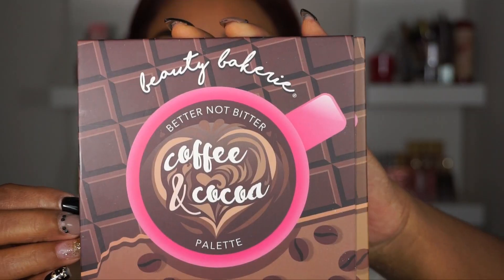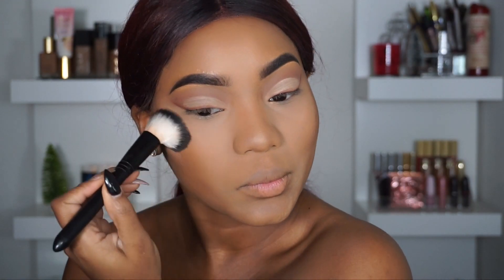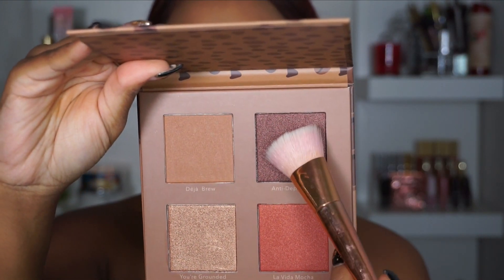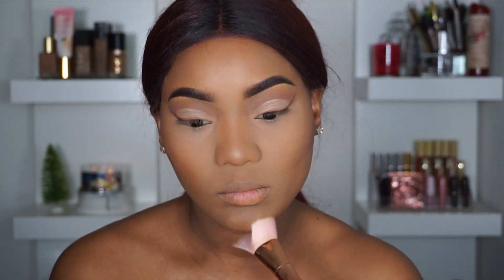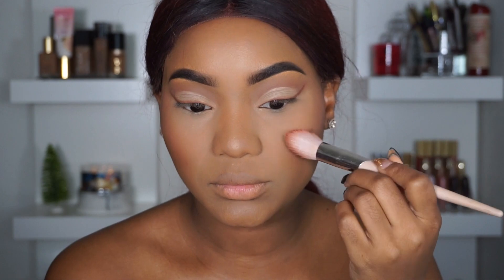You guys will not believe this, but I actually found a new bronzer and it's by Beauty Bakery — it's the Better Not Bitter coffee and cocoa palette. I just took Deja Brew and mixed a little bit of You're Grounded and went over my contoured areas. I really, really am loving the formula of Beauty Bakery — they have just snapped. And then I picked up a little bit of Antidepresso, which is the darkest shade in the palette, and just slightly put that over where I contoured to give a little bit of color back to it. Now sweeping La Vida Mocha over my cheeks for a beautiful flush of color.